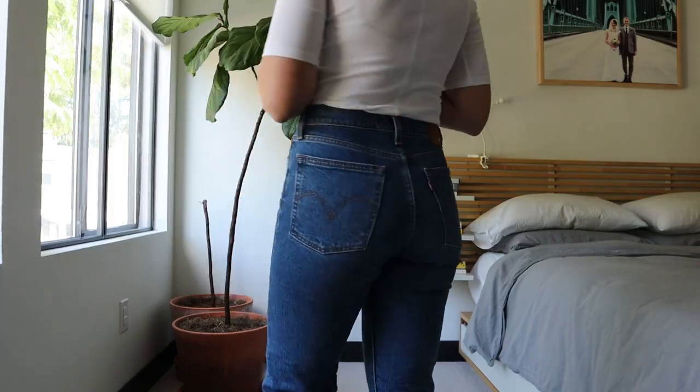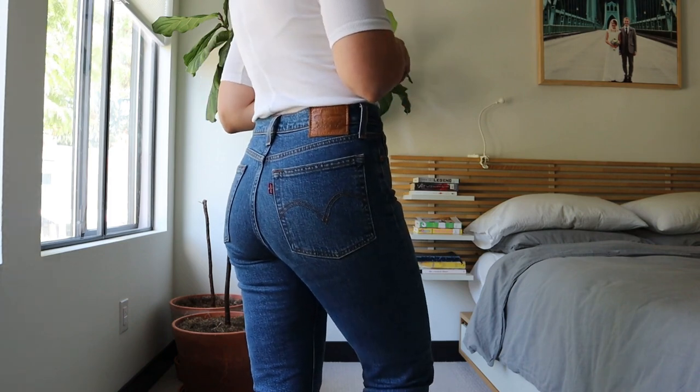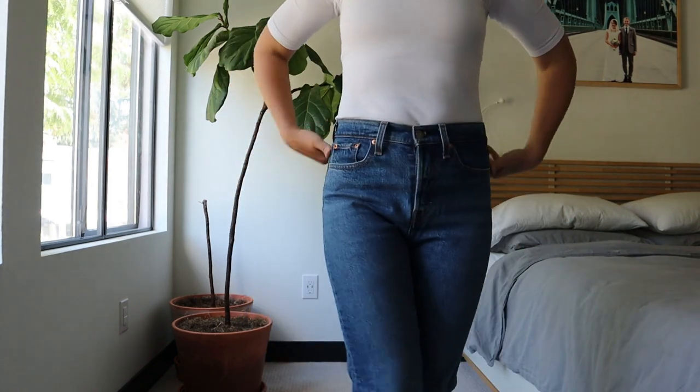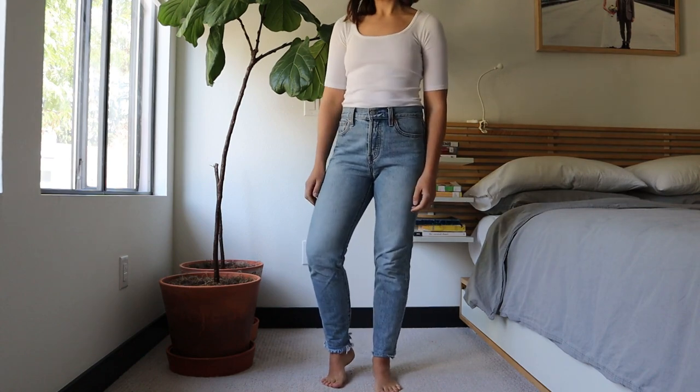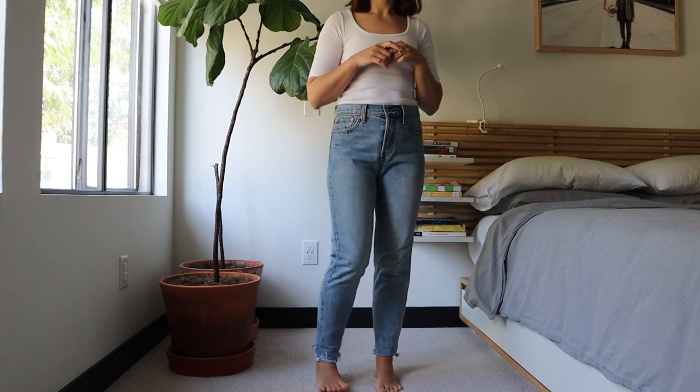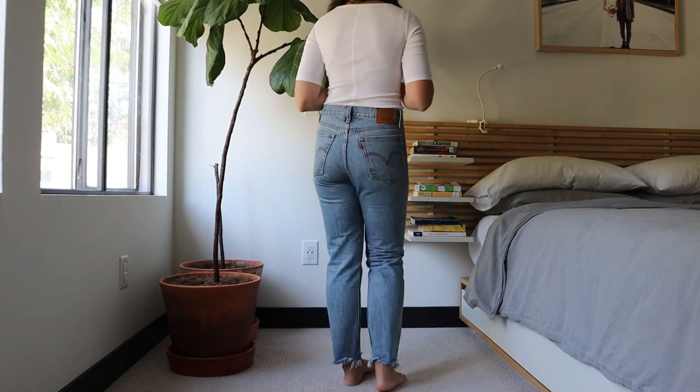These Levi's Wedgie Straights are also cropped with a frayed hem, and I really love this color — it's a really nice medium deep blue that I think is really classic and goes with a lot of things in my closet. I'm going to try to find this exact jean and link it in the description box, but if I can't find the exact color and style I'll leave something similar.